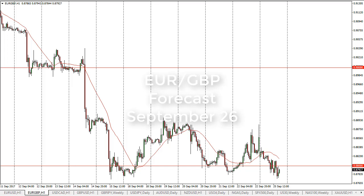From FX Empire, it's Christopher Lewis looking at the upcoming September 26 trading session for the euro pound. You can see that we gapped a little bit lower at the open on Monday and then broke down towards the supportive level underneath. The market looks very well supported in this area, so I think we will perhaps bounce from here.